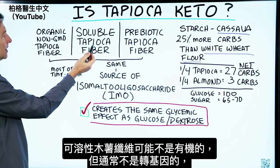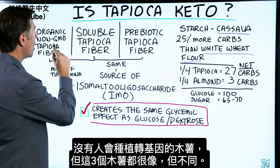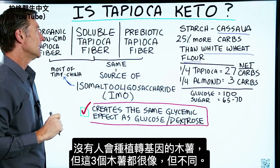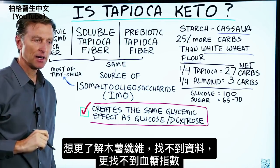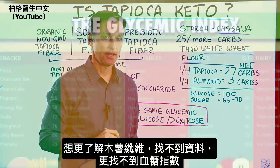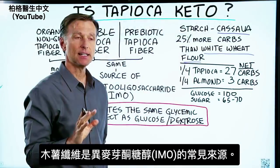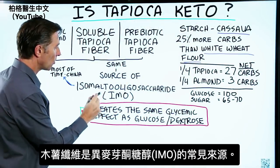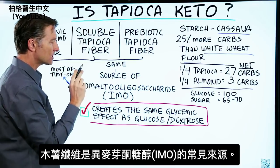Well, this may not be organic, but it's usually not GMO because they don't grow cassava as GMO. But all of these are very, very similar, if not the same. Here's the problem: when you do research on this, you're not going to find hardly anything out there, especially on the glycemic index. What you are going to find is that tapioca fiber is a very common source for IMO — isomaltooligosaccharide.